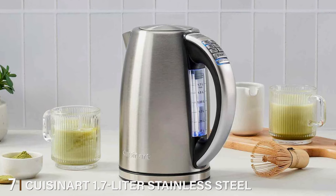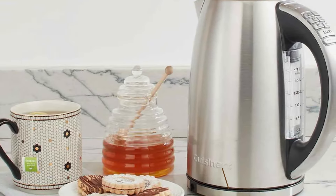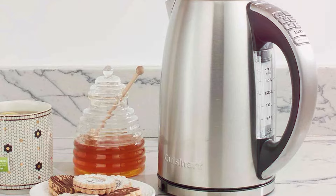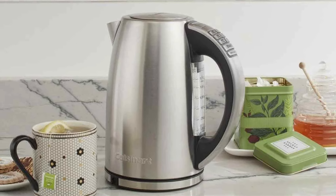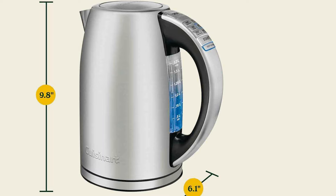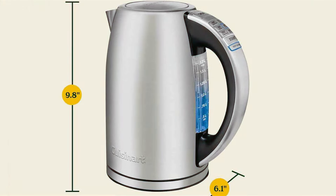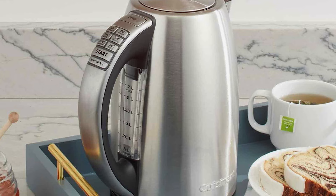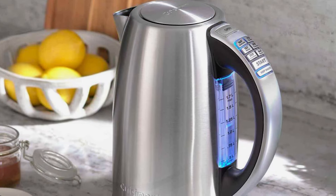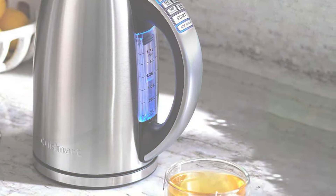Number 7. Introducing the Cuisinart 1.7 Liter Stainless Steel Cordless Electric Kettle, a sleek and efficient solution for all your hot beverage needs. This kettle combines elegant design with powerful performance to elevate your kitchen experience. Crafted from durable stainless steel, this kettle not only looks stylish but also ensures long-lasting durability. Its 1.7-liter capacity is perfect for preparing multiple servings of tea, coffee, or even instant soups, making it an essential appliance for both individuals and families. With its cordless design and 360-degree swivel base, pouring hot water has never been easier. The ergonomic handle provides a comfortable grip, while the drip-free spout ensures precision pouring without any spills or mess. Featuring rapid-boil technology, the Cuisinart Electric Kettle heats water quickly and efficiently. Plus, with its easy-to-read water level indicator and one-touch operation, brewing your favorite drinks has never been simpler.